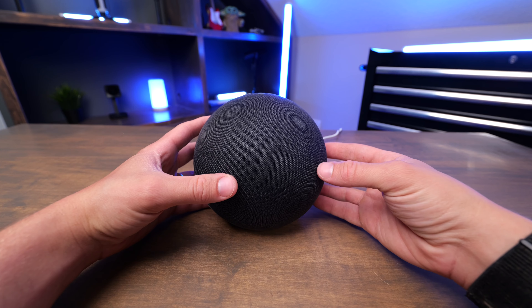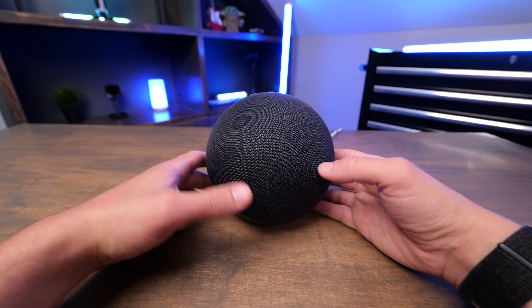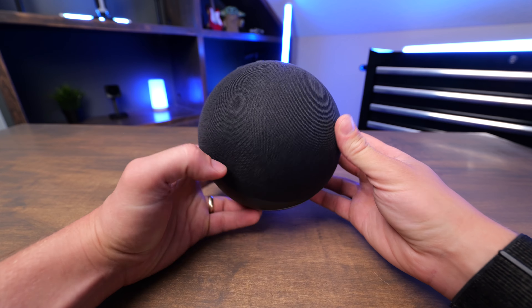You can also pair this with your Fire TV devices for home theater audio, and it can even extend your Wi-Fi. So there's a ton of value packed into this smart speaker by Amazon.